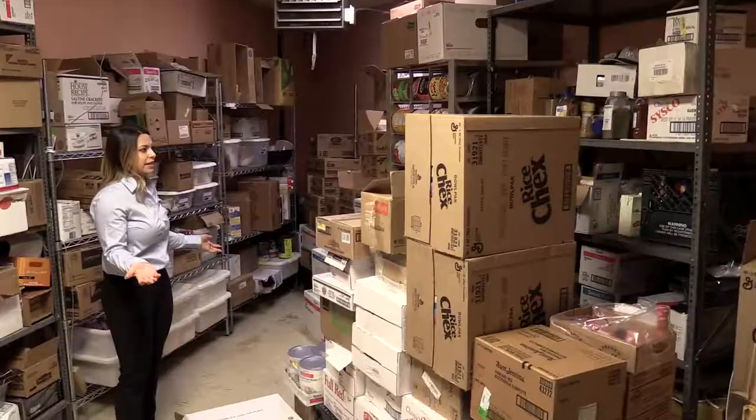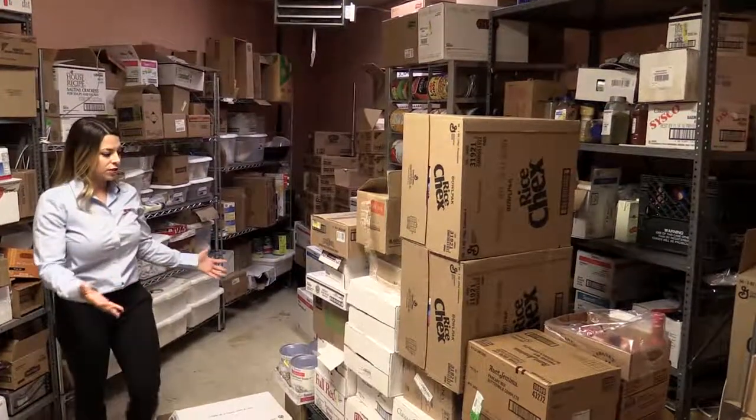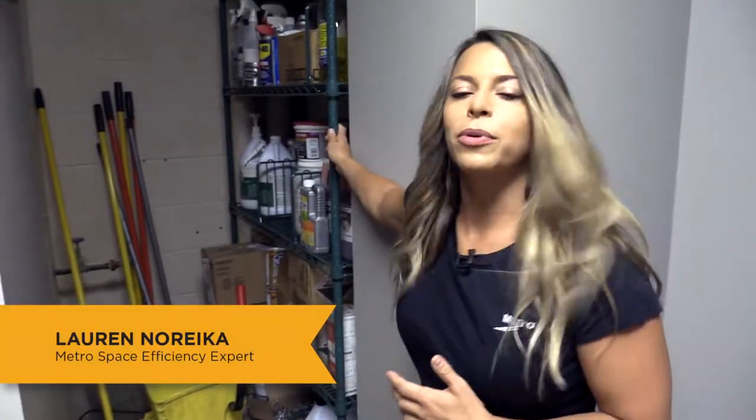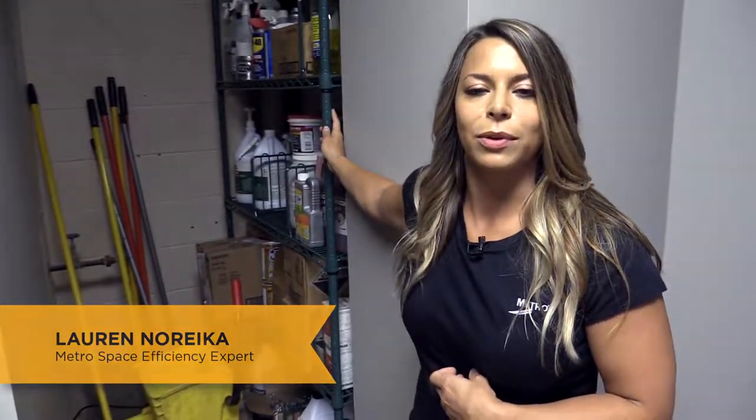Before the makeover, this room became a catch-all for all dry goods, paper products, and chemical deliveries. So what we did is we created a dedicated chemical storage area over here using our epoxy coated NK3 shelving to help protect the product from any chemical spills.